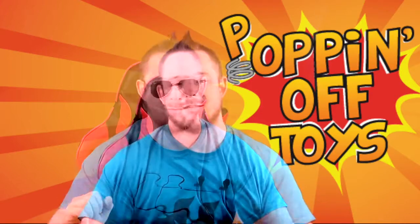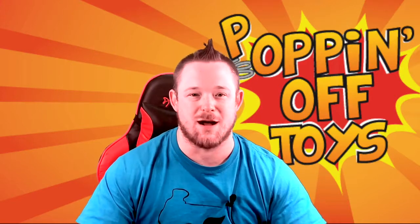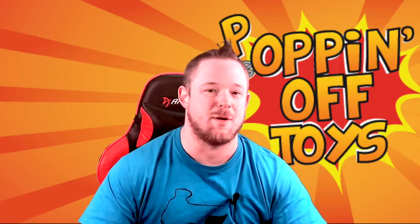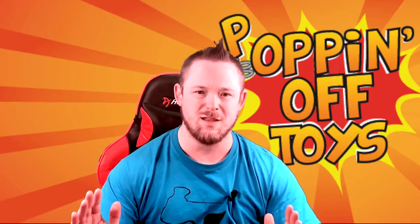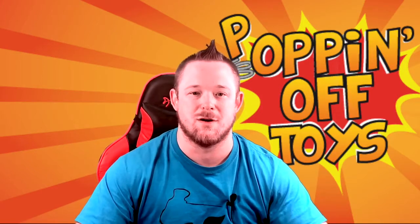Welcome back, guys. Today we're doing two mystery box unboxings from Popping Off Toys. I've ordered a few mystery boxes from them before — I like ordering from this site. Their pops are always well packaged when they send them. When I ordered these, they were $11.99 a piece, so I spent about $24 on the two mystery boxes.